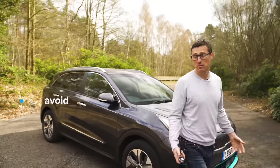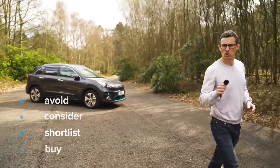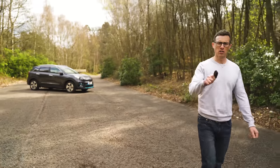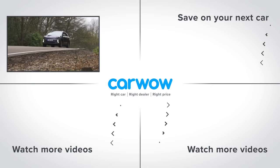So what's the final verdict on the KIA e-Niro? Should you avoid it, consider it, shortlist it, or just go buy it? I reckon you should shortlist the KIA e-Niro. It might not be the most futuristic-looking EV, but it's a really good electric car. Do you agree with my verdict? Let me know in the comments.